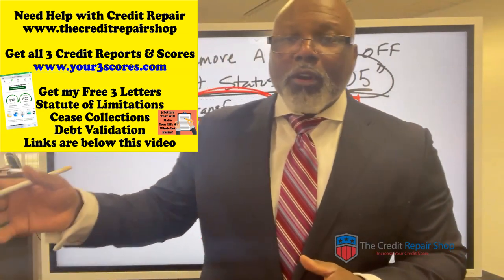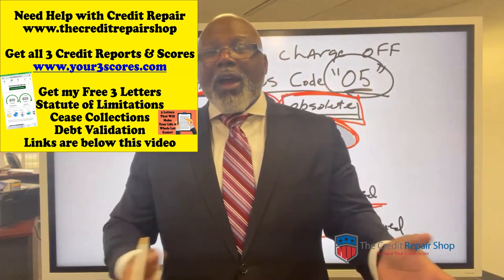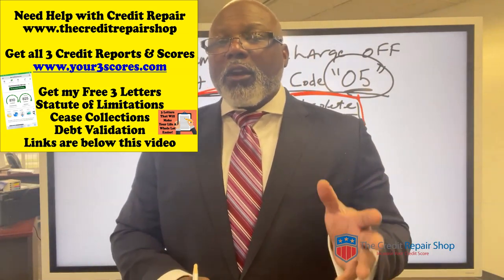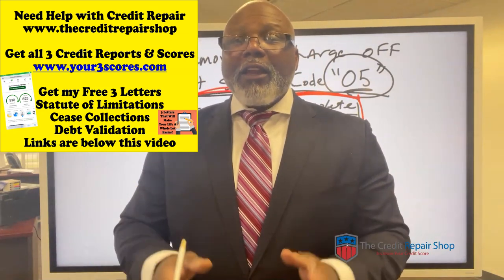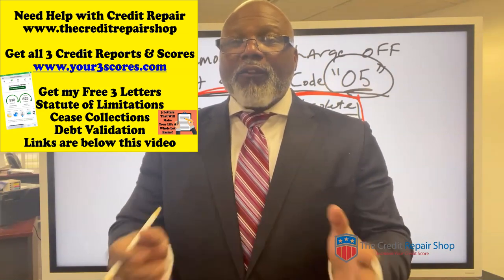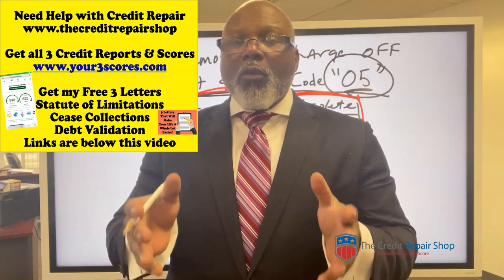And if it gets to a point where you need to make settlements, we will guide you through that process. If you don't have your credit reports and all three scores, I need you to get those so you can at least have all the information about what's going on with your credit reports.